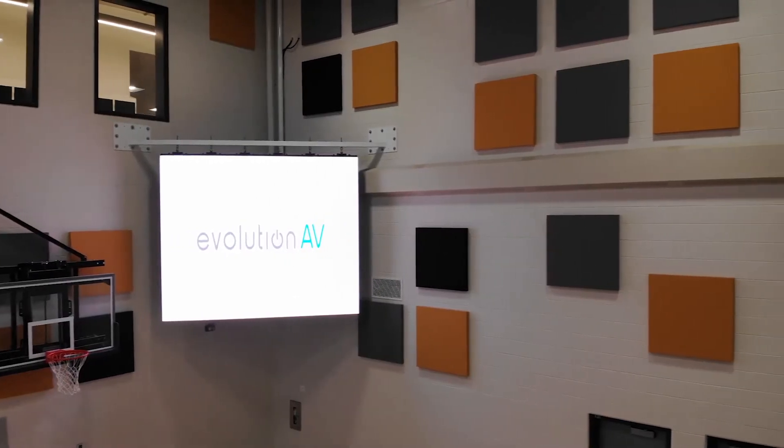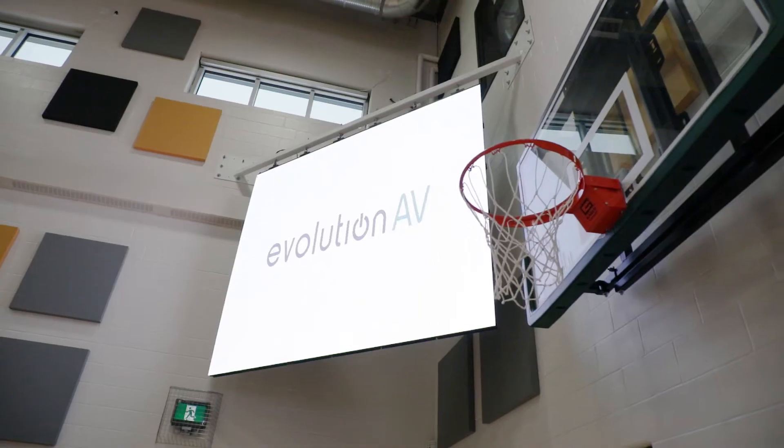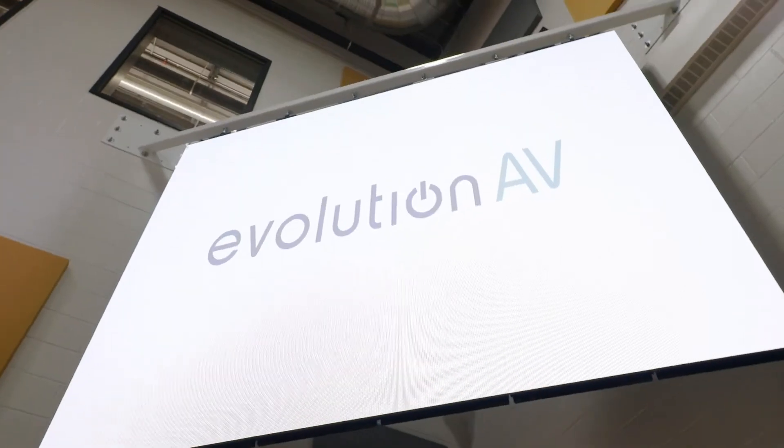Here we are in the gymnasium. There are two LED walls, one in each corner, made up of a total of 60 panels — each one has 30 panels apiece. The school uses these for scoreboards for their sporting events, for presentations, and for videos.